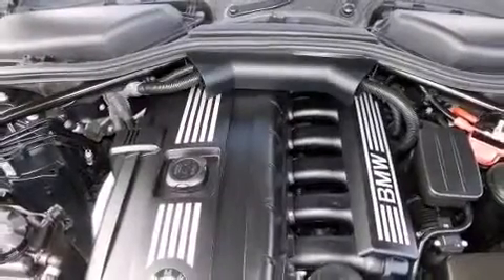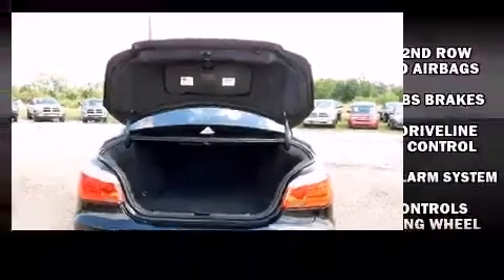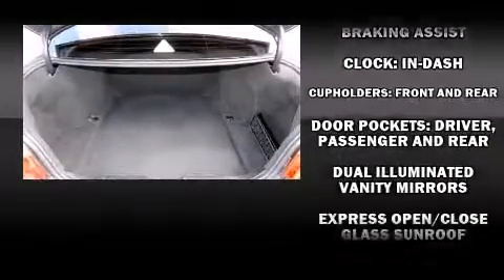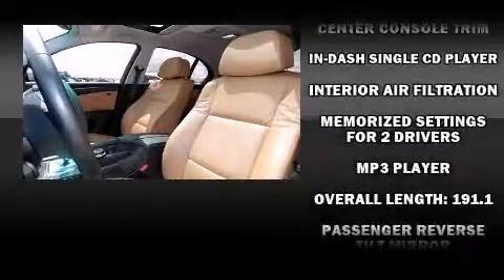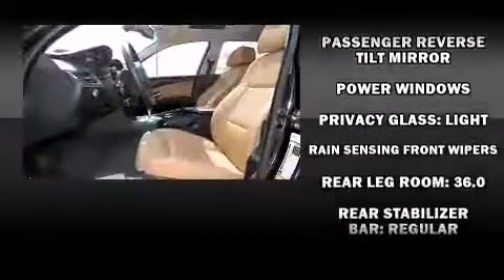BMW also prioritized safety and security with features such as dual front impact airbags, head curtain airbags, traction control, anti-whiplash front head restraints, ignition disabling, an emergency communication system, and four-wheel disc brakes with ABS. Brake Assist technology provides extra pressure when applying the brakes.